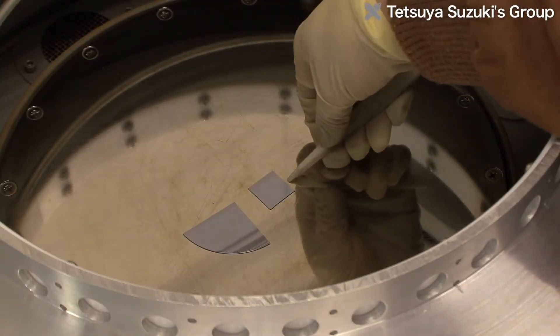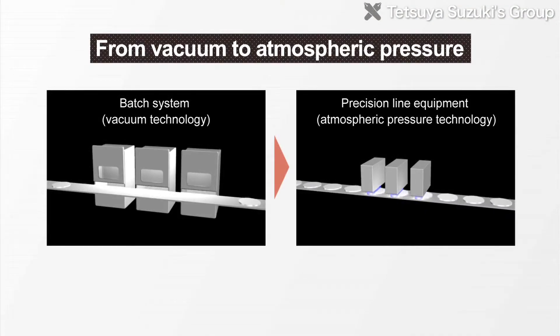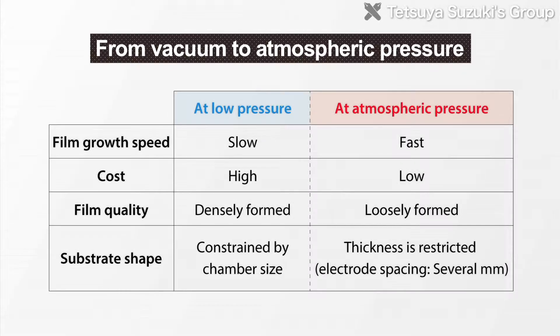One issue in many applications of DLC is reducing the cost of synthesizing DLC films. To synthesize DLC films quickly and at low cost, the Suzuki Lab is working to synthesize them at atmospheric pressure without the vacuum equipment previously needed. However, it's been pointed out that the DLC films synthesized at atmospheric pressure have lower performance than those synthesized under vacuum conditions. So the researchers are improving the performance of the DLC films synthesized at atmospheric pressure.